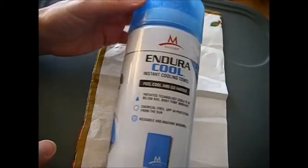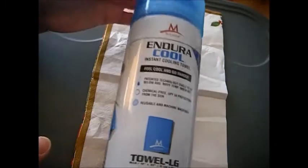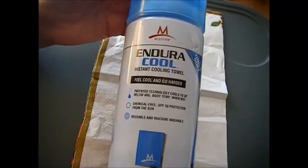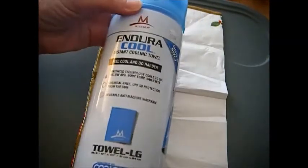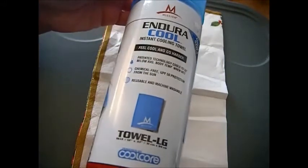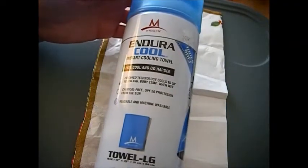Hi, it's Janie Pendleton and we are back with our prepping series. This is our favorite prepping item of the week — my Endura Cool instant cooling towel. My daughter got this for me for Christmas and I have loved it. I still get really bad hot flashes from hormonal changes, and this is just excellent. It's chemical-free, which I think is really important.